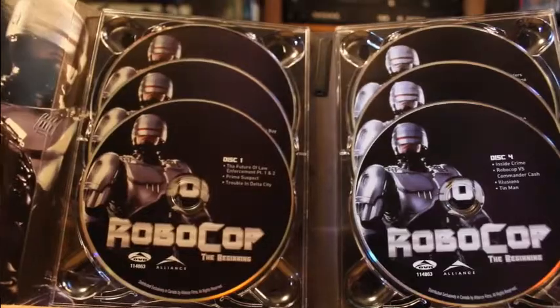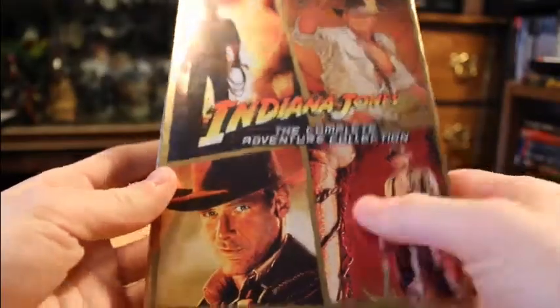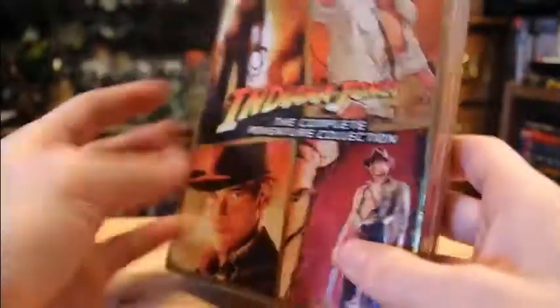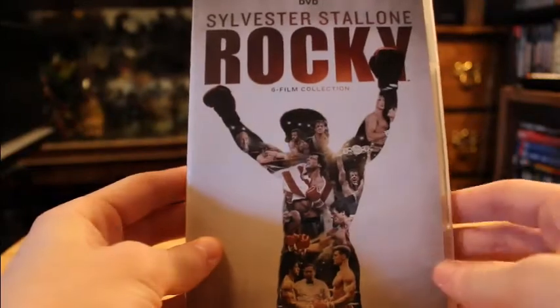Meanwhile, in Canada, they... what the hell. But other times, in order for some collections to keep some storage — or at least what they may think — they give them their own case. It's a thin case and it works. It's not bad, but of course one regular case can hold up to six discs, or less, and gives more storage than three or four thin cases — but oh well.